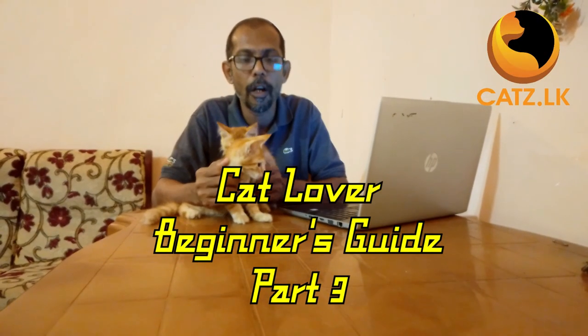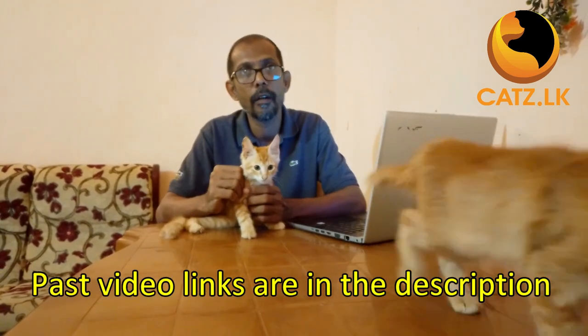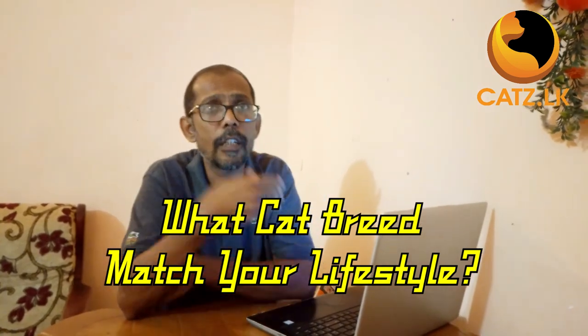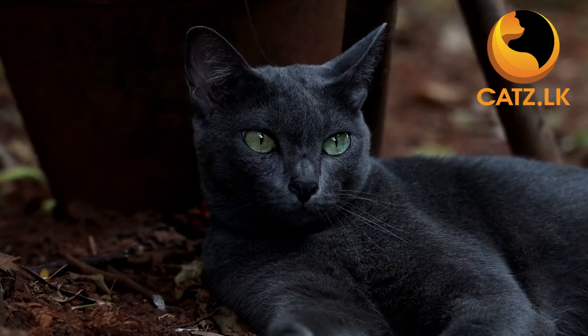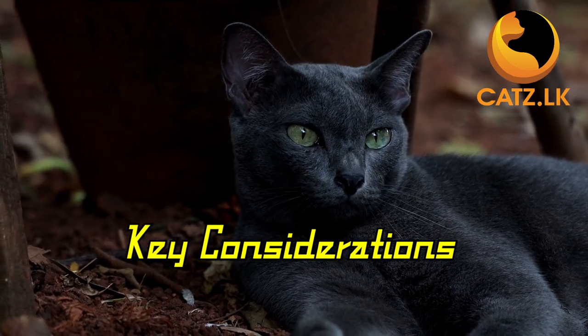Hello and welcome back to our series of short videos designed specially for new cat owners and those considering bringing a feline friend into their lives. If you missed our previous two segments, you can find the links in the description below. Today we are diving into the fascinating world of cat breeds. With nearly a hundred different breeds and countless mixtures out there, it is important to understand that each one comes with its own unique personality and traits. Here are some key considerations when it comes to choosing the right cat breed for you and your family.